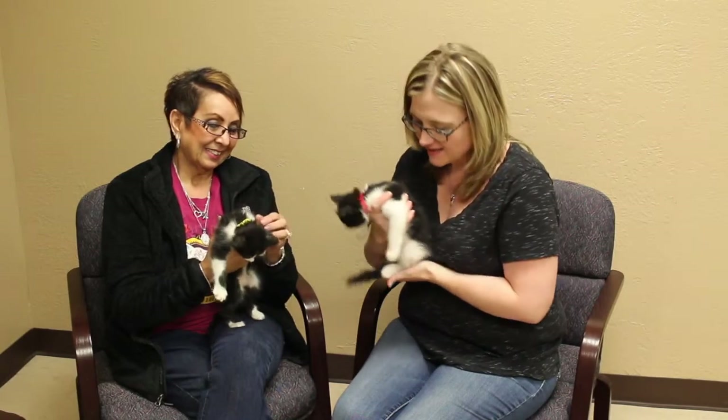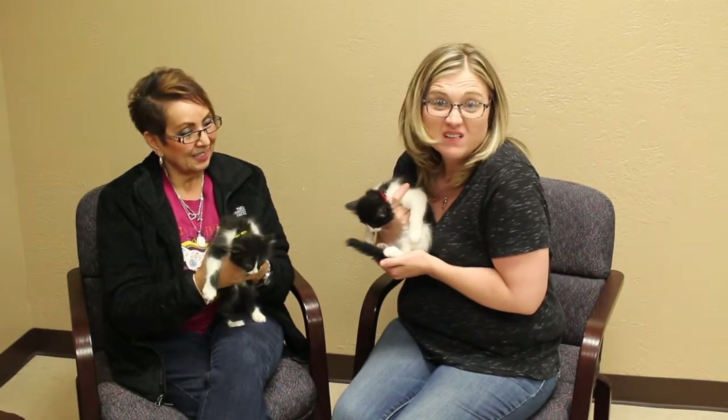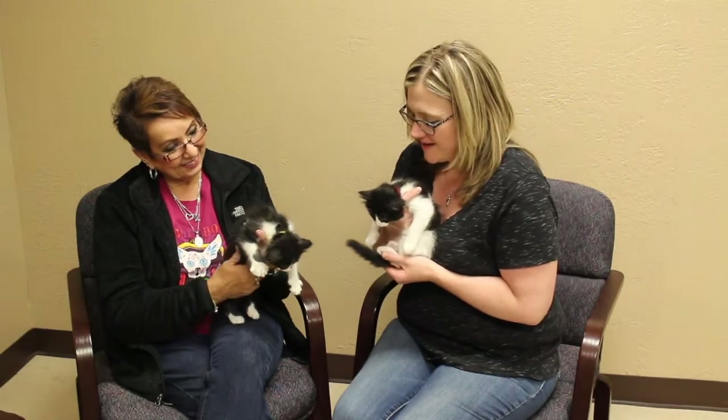What do you say we get these guys some homes? Adopt one, two, all of them — you could become a cat lady! If you're interested, more information is coming up.